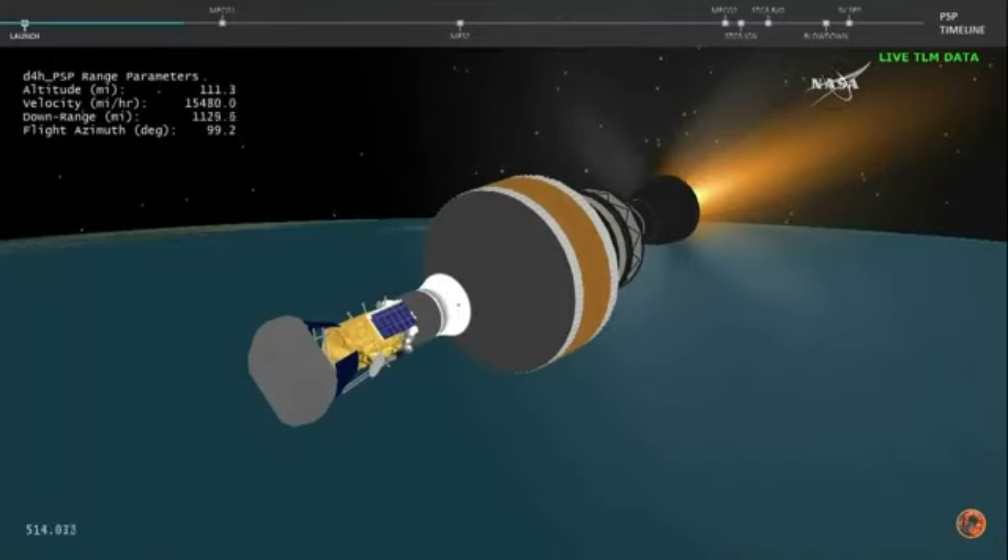Seeing very stable values on the upper stage LOX and LH2 tanks. ACS storage bottle pressure looks good, and vehicle body rates are very smooth. Now nine minutes into flight.